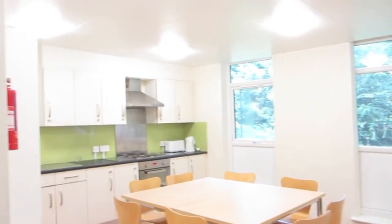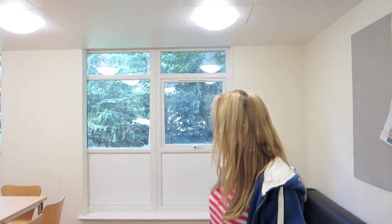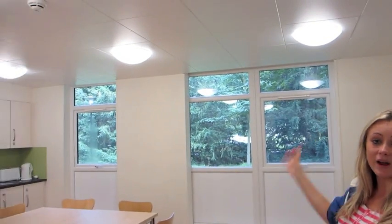Hi, this is D Block — this is one of our self-catered blocks. This is an example of a kitchen. There'll be two per floor, with sofas, tables and chairs, and two fridges. It's a really great communal space where you'll be eating all your meals, pre-drinking, having block parties — big windows and they're all brand new.